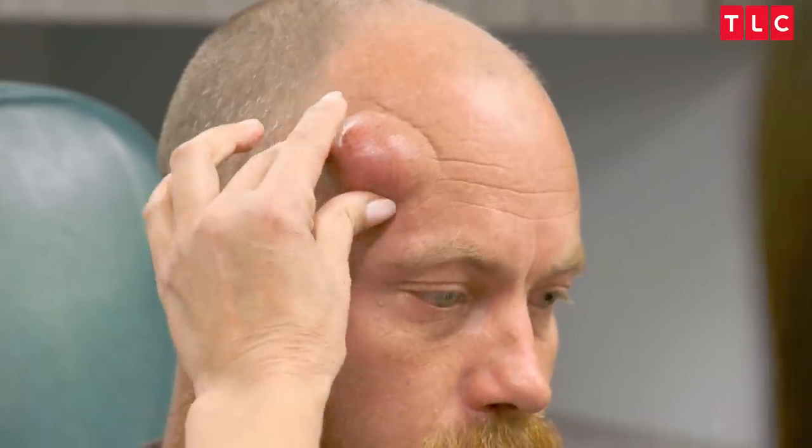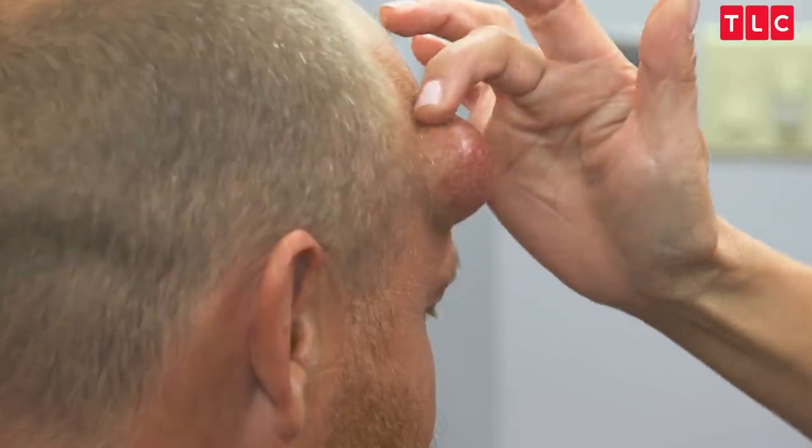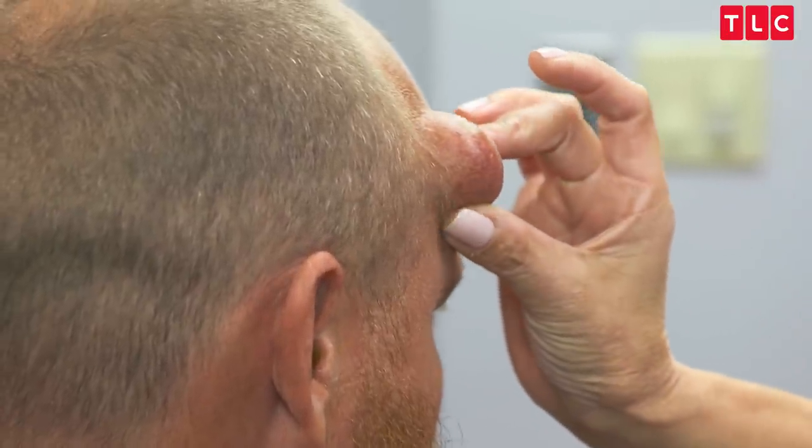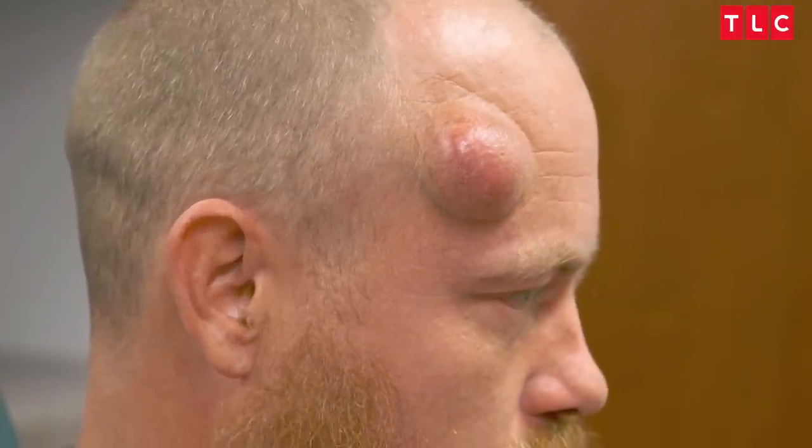I think this is a cyst. My main concern is trying to remove this without leaving a little coin purse up there — like you could put your coins in or something. We don't want that extra skin up here. We want to try to remove this and minimize that line. So let's get rid of it for you. Let's do it.